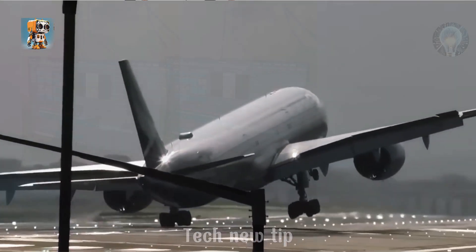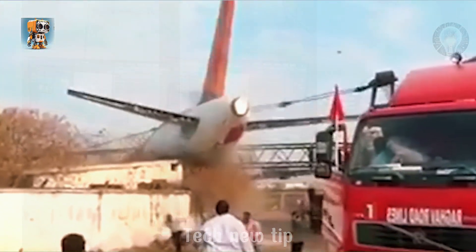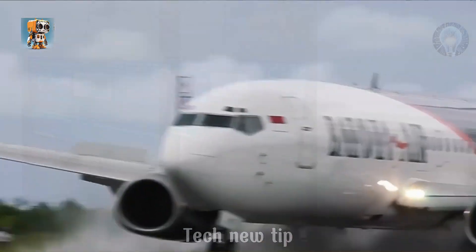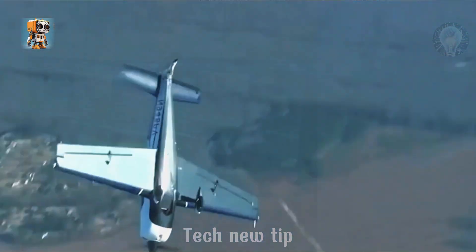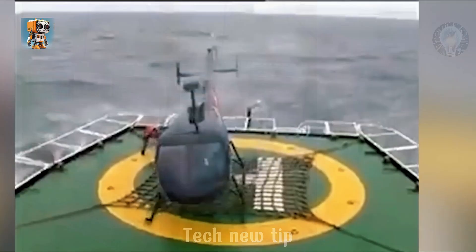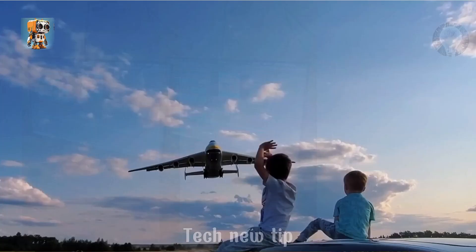Welcome to Tech New Tip. Discover the power of progress, hold your breath, and prepare for some of the most intense moments ever recorded in the most dangerous moments of aviation. From daring maneuvers to flight-ending calls, these incredible footage showcases the gritty realities of flight. Don't miss out. Subscribe now and witness the dangers of this high-stakes job.